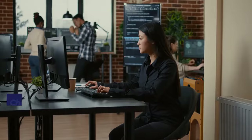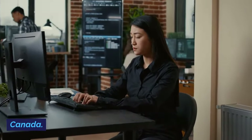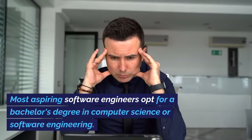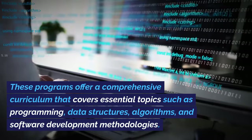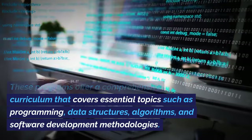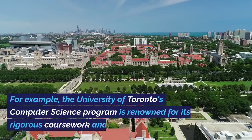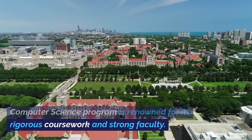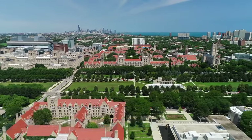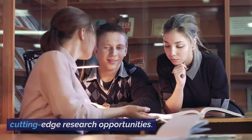Number 1: Education. Choosing the right educational path is crucial when aiming to become a software engineer in Canada. Most aspiring software engineers opt for a bachelor's degree in computer science or software engineering. These programs offer a comprehensive curriculum that covers essential topics such as programming, data structures, algorithms, and software development methodologies. For example, the University of Toronto's computer science program is renowned for its rigorous coursework and strong faculty. Students here not only learn the theoretical foundations but also have access to cutting-edge research opportunities.